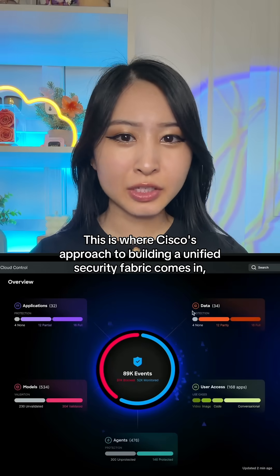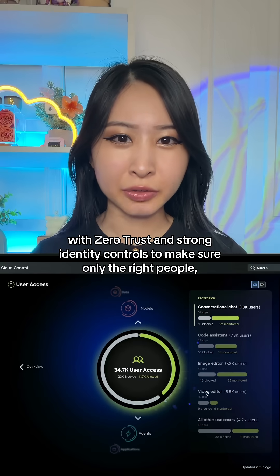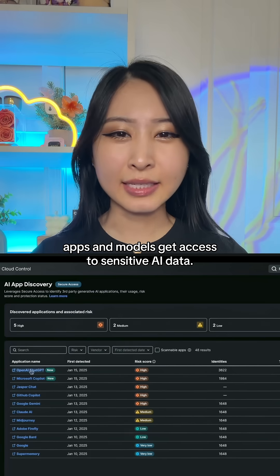This is where Cisco's approach to building a unified security fabric comes in, which brings everything together with zero trust and strong identity controls to make sure only the right people, apps, and models get access to sensitive AI data.